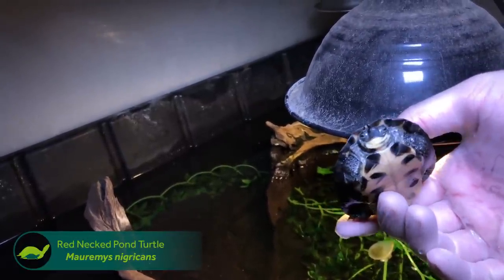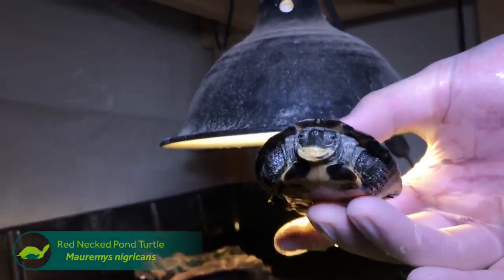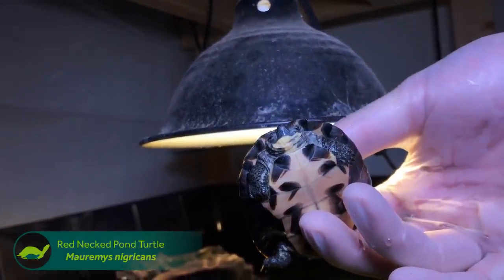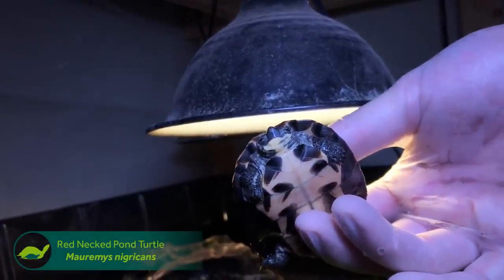If there are any older specimens still around, I can't say for sure that they're not producing, but they're not going to be able to produce enough, most likely, to keep their species going. So the captive efforts with these guys are so important.